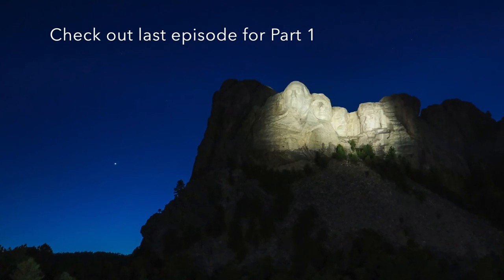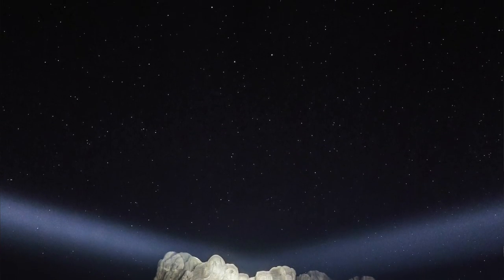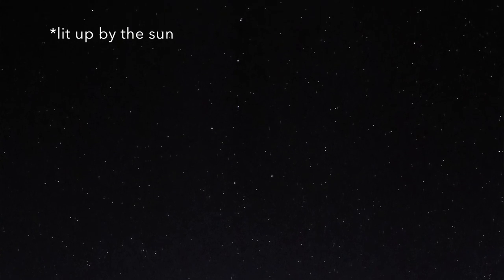Good morning! Mount Rushmore at night is amazing — everybody should do that. I'm sure it's awesome during the day too. We got there kind of at sunset, so we never saw the face lit up. I'm sure that's gorgeous. I'm sure it's stunning.